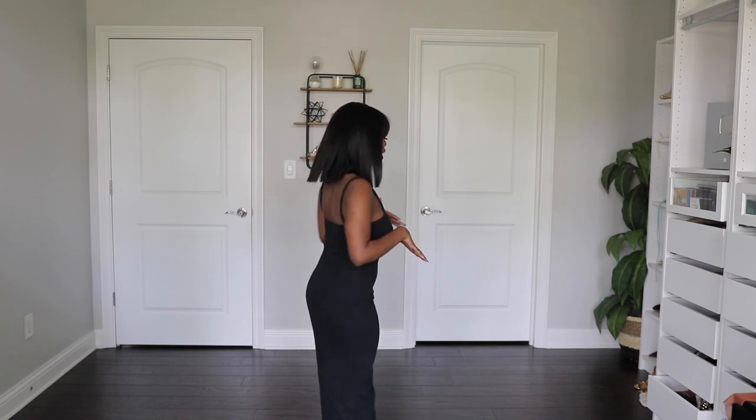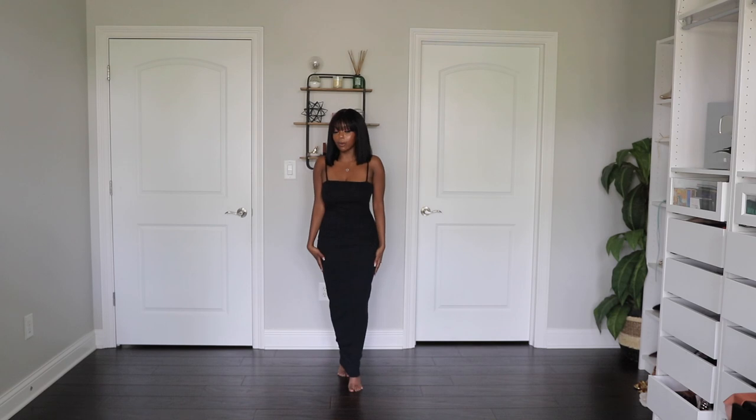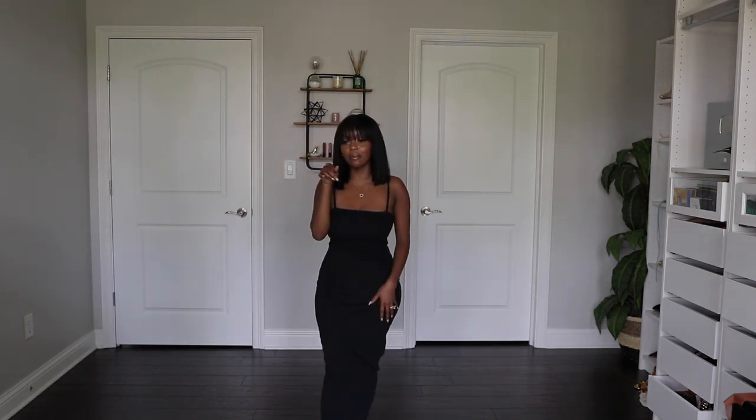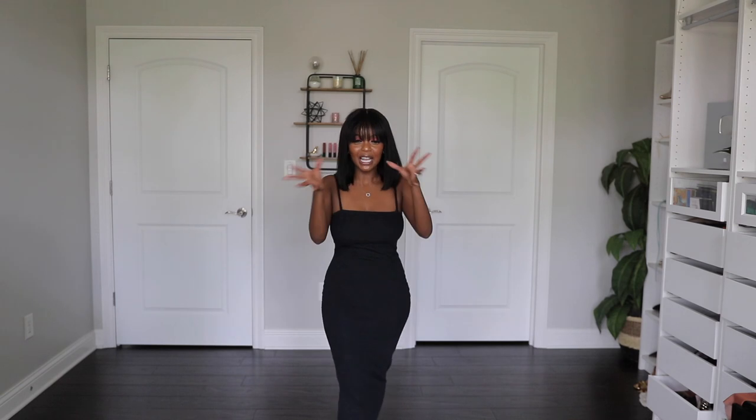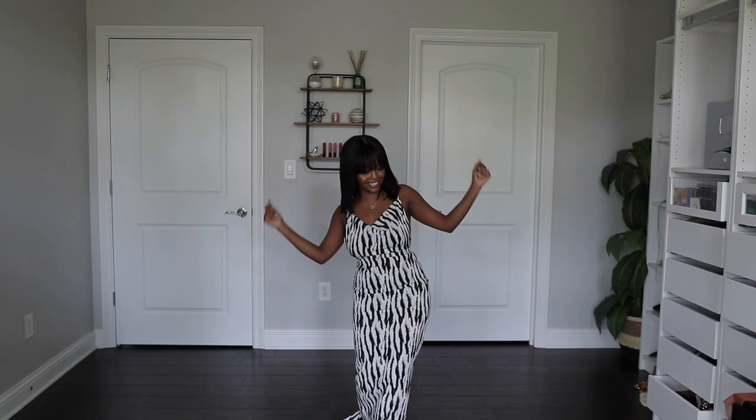This is a strapless dress, nice and fitted. Here's how the back looks — it's a pretty long maxi length dress. When you have heels on it looks so good. Just know it's extremely tight at the bottom, so you won't be taking big steps, but that's what gives it that bodycon vibe and holds everything in perfectly.